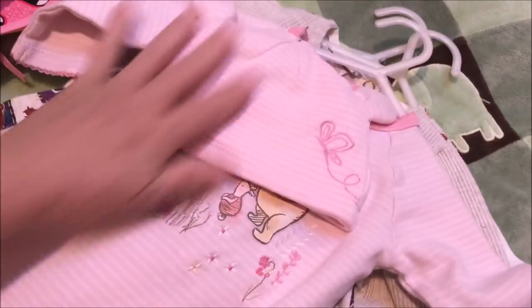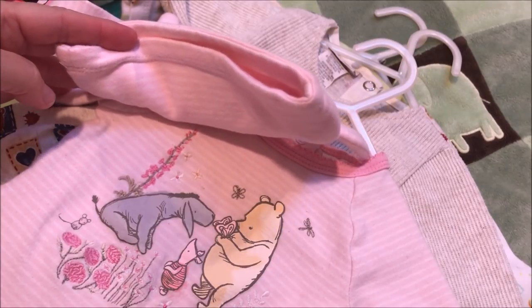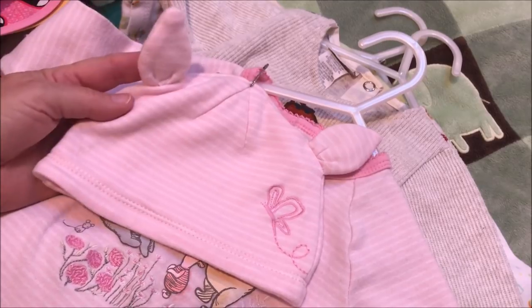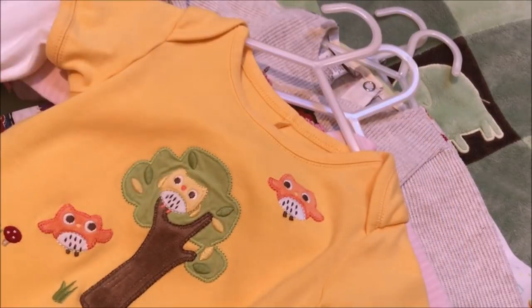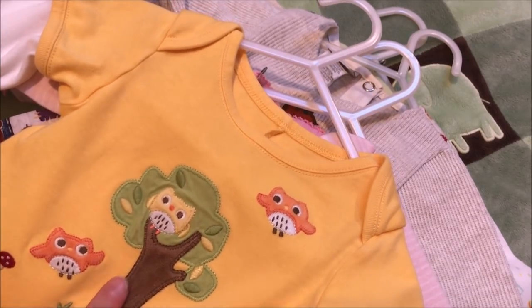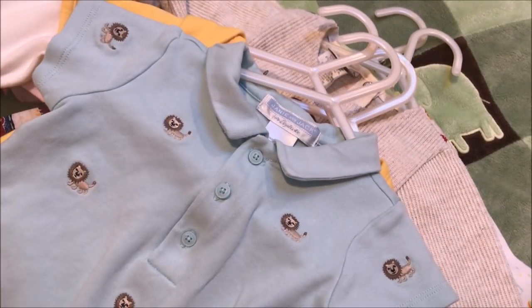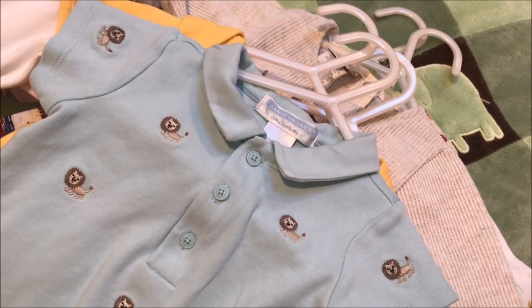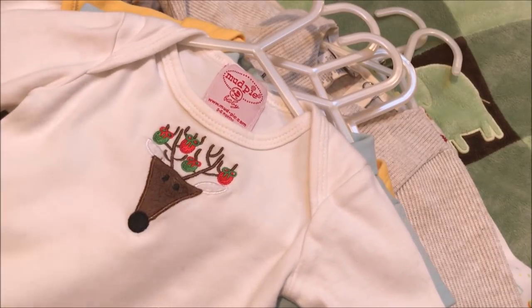A very unique item — we always see Winnie the Pooh and Eeyore and Piglet, but looky here: instead of a Pooh hat, it's a piglet hat — very rare to find something like that. And looky there — it is a Jiminy owl. I don't know the name of this line but I have a few more items with owls, so I have some more of this line. And more Janie and Jack — it has some lions on it. Here's some Mud Pie — I always love Mud Pie — so sweet, with a little reindeer.